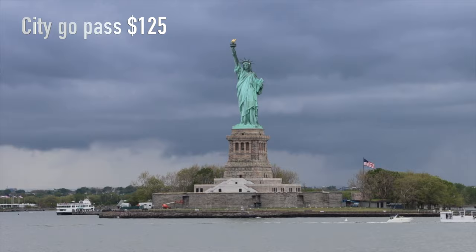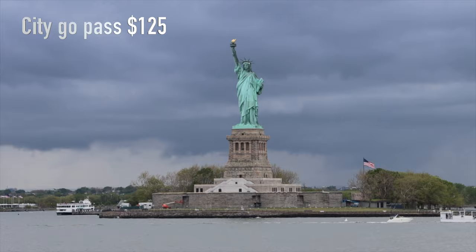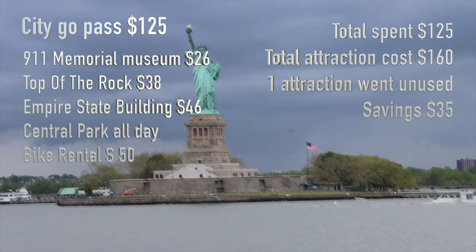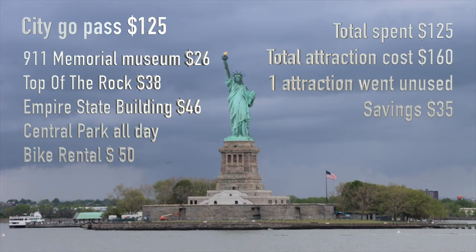It's delicious. I bought the City Go Pass for $125. We went to the 9/11 Memorial Museum, Top of the Rock, Empire State Building, and rented a Central Park bike for the day — total spent was $125. Total attraction cost, had I purchased everything individually, would have been $160. One attraction went unused because I didn't have time, so I saved $35. The Go Pass is the way to go.